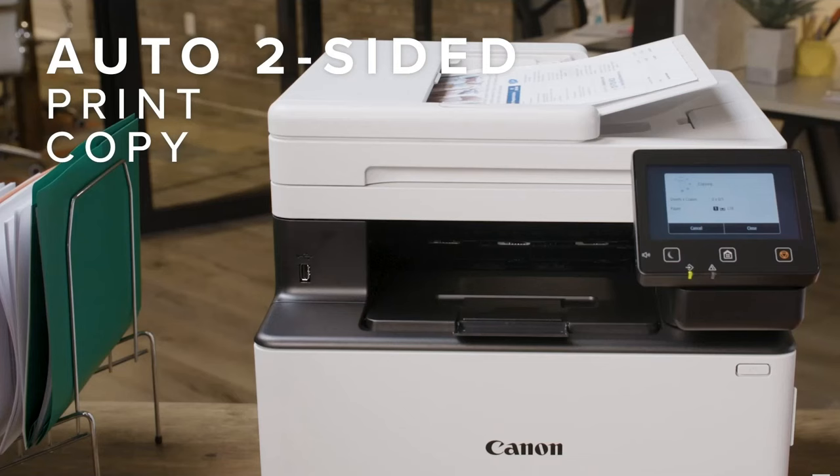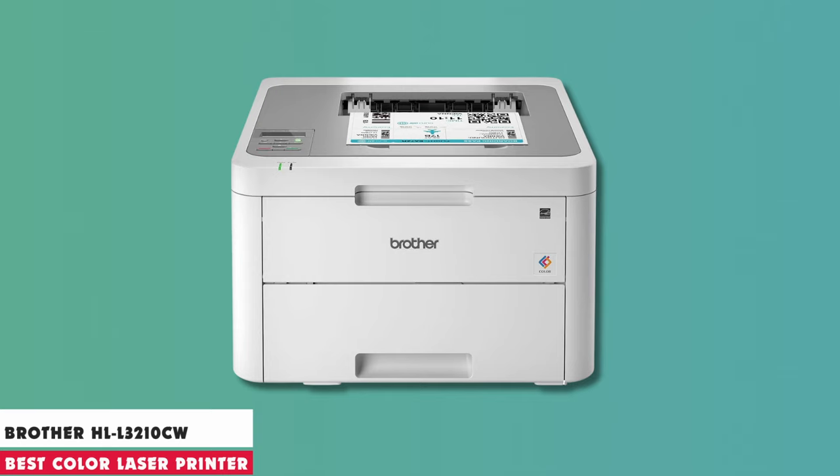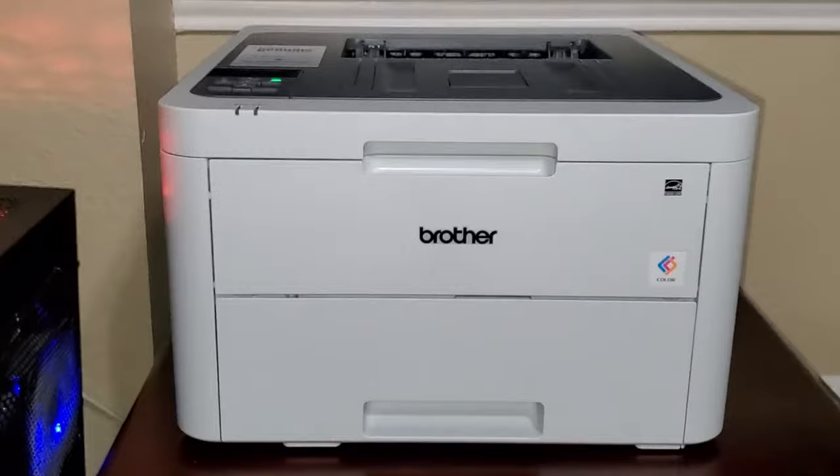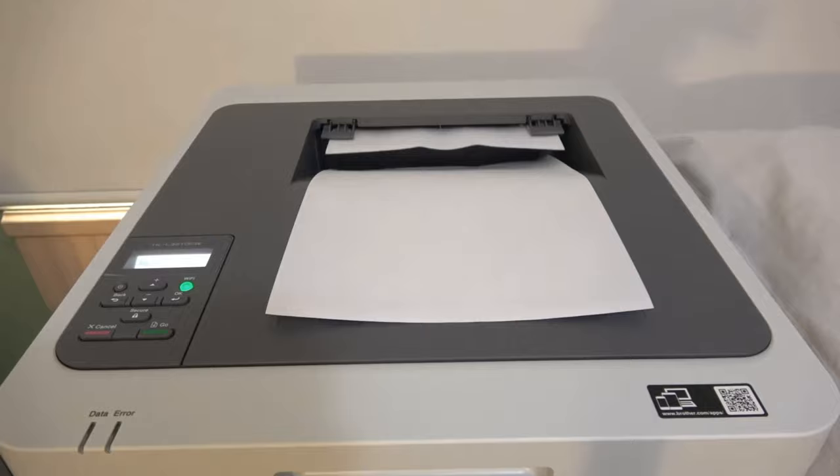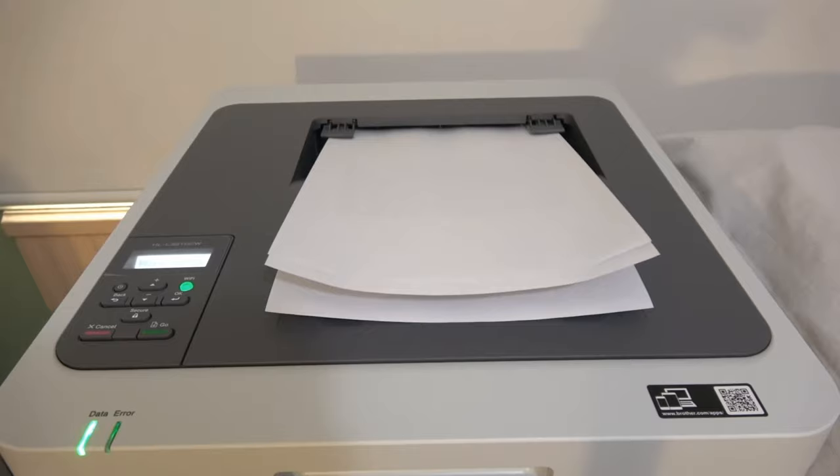At number 3, it's the Brother HL-3210CW. The Brother HL-3210CW compact digital color printer is an ideal choice for home and small office settings, combining laser printer quality with affordability. While it offers professional-grade color prints, its robust design ensures long-lasting performance. This printer shines with quick print speeds of up to 19 pages per minute, making it suitable for busy environments. It's a cost-effective solution for adding color to your documents, delivering sharp text and vivid images.